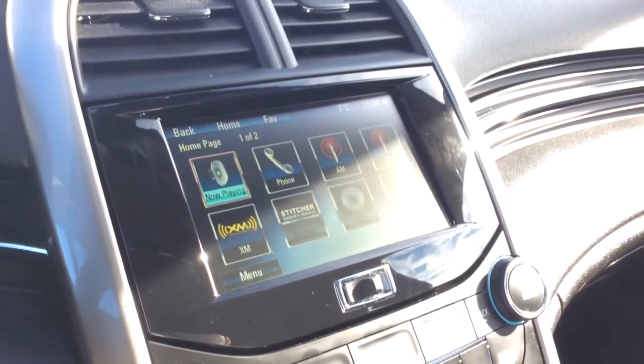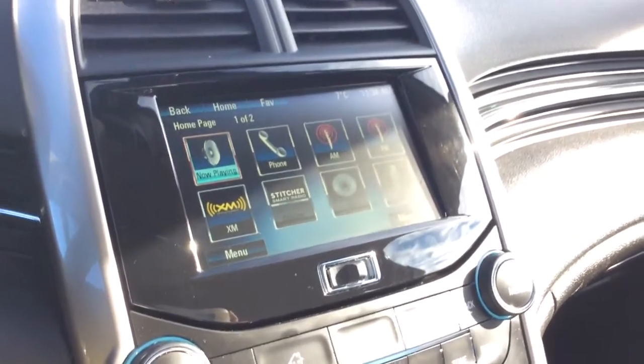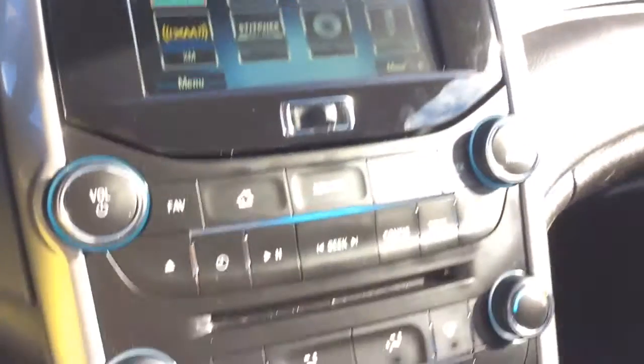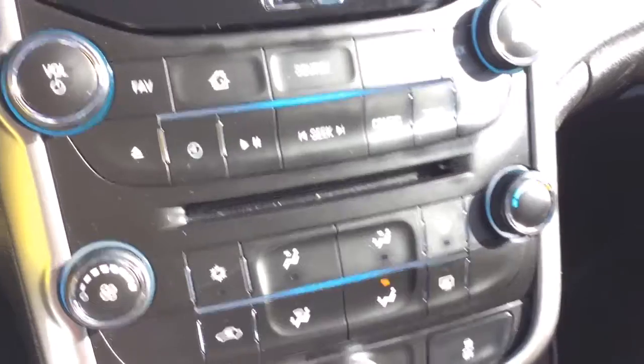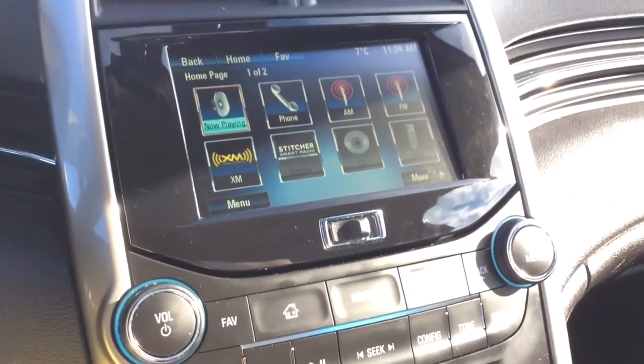Taking a look at your audio, you've got your MyLink with the 7 inch color touch screen. You have AM, FM radio, Sirius XM capabilities. You've also got your single slot CD player right there. This will also have your USB, MP3 and auxiliary inputs which I'll show you in just a second.